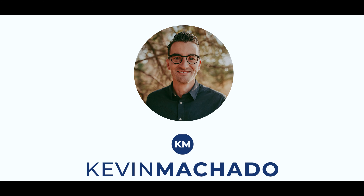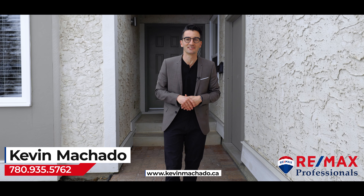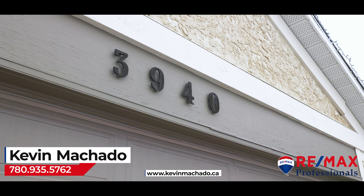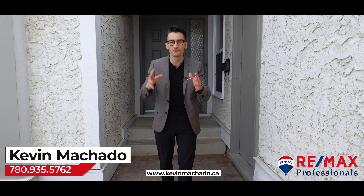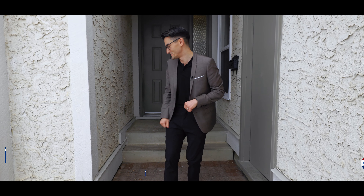I have a new listing I want to show you. It's right by Mill Creek Ravine in Mill Woods, so you're just walking distance — just a few steps away from getting to the ravines. This house has a double garage, over 1,400 square feet on the main floor, and a fully developed basement. It's a beautiful family home that's completely renovated. Let's go see.